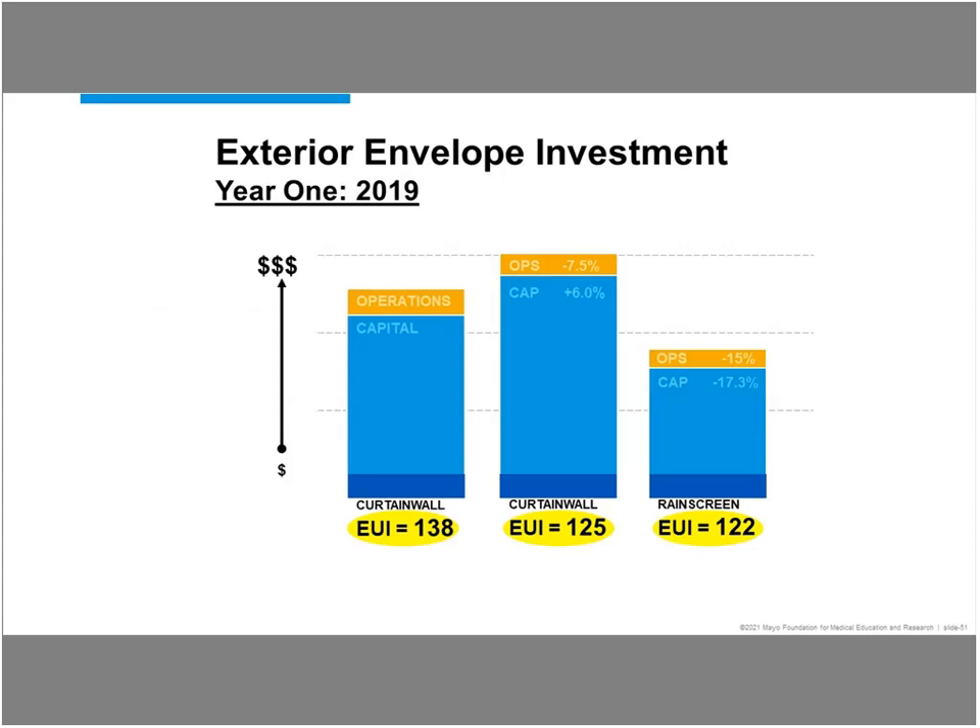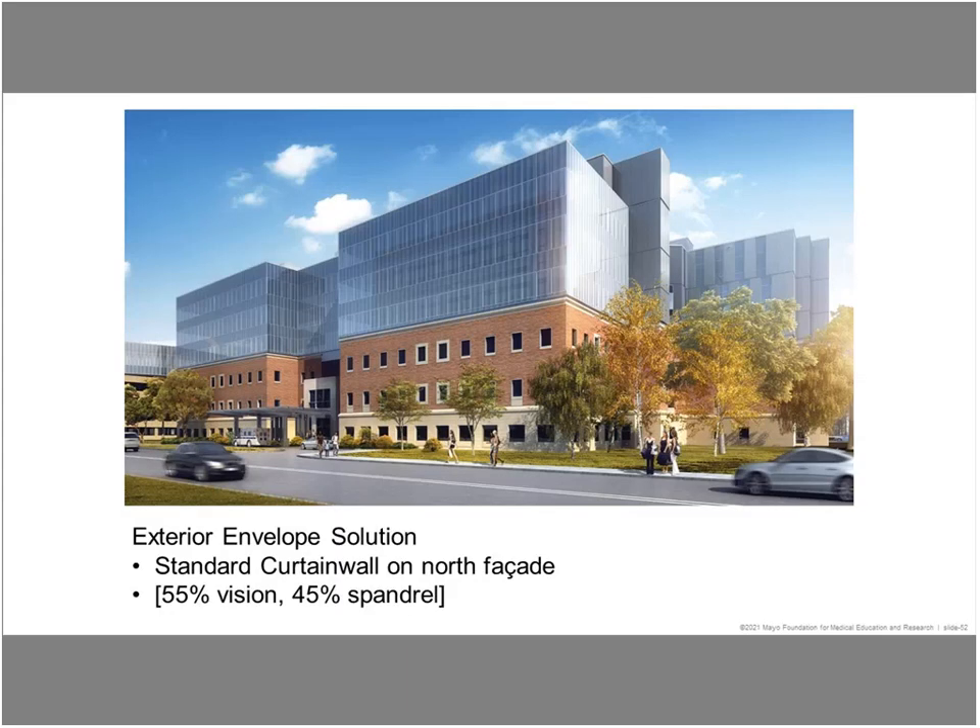They looked at doing triple-glazed curtain wall all the way around, and that got the EUI down to 125 on the energy model. The caveat is obviously the capital costs associated with that — it's the highest capital cost option — not to mention we're building on top of an existing facility and had structural implications for that heavy a curtain wall. So the design team came back with the idea of a rain screen: a combination of curtain wall on the north side and on the east, west, and south side doing a combination of glazing and rain screen. That turned out to be the lowest cost option as well as the lowest EUI. You can see the north facade turned out to be 55% vision glass and 45% spandrel, and the final solution for the rain screen — insulated metal panel system on the east, south, and west — was just 24% vision, 20% spandrel, and 56% metal panel.